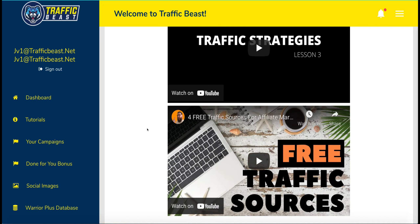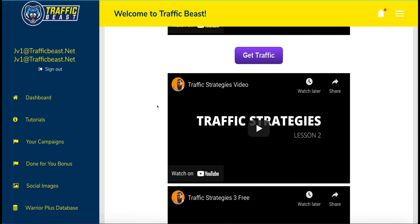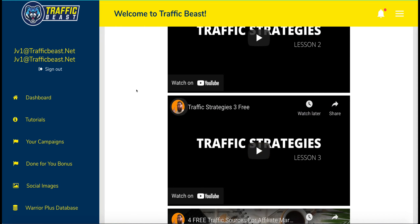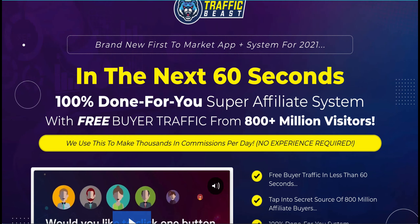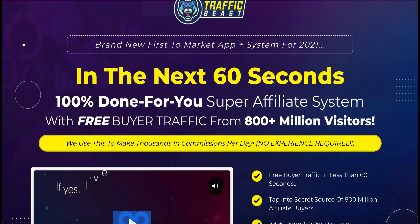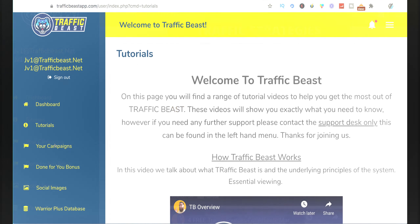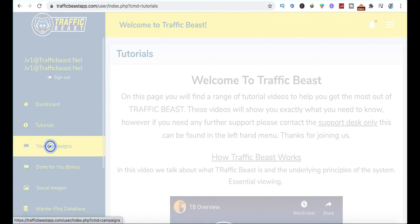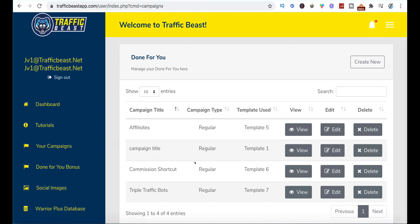Then there are some three strategies using free social tools like Pinterest, Instagram, and Facebook to generate free traffic, and a further four free traffic sources as well. Incidentally, all of these videos you can go and see on his YouTube channel, so you don't need to necessarily buy the product to access them. But these are the traffic sources they're saying you can use to drive 800 million plus visitors to your offers and start producing commissions today.